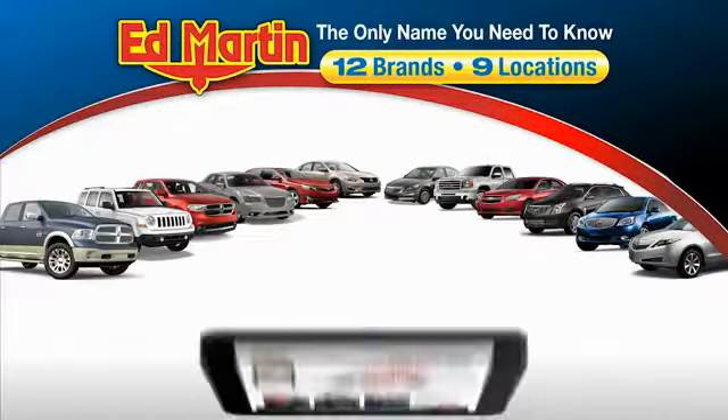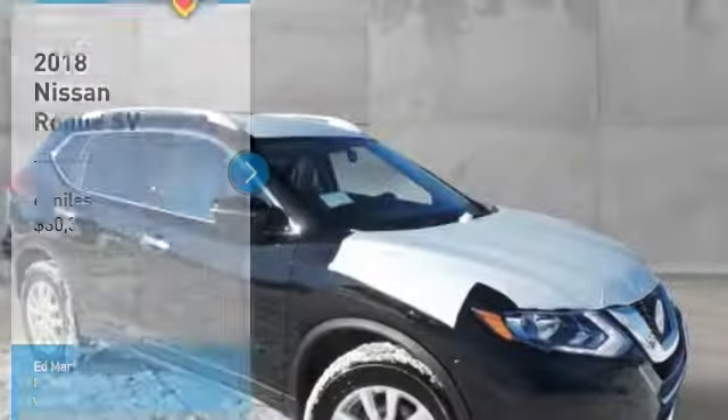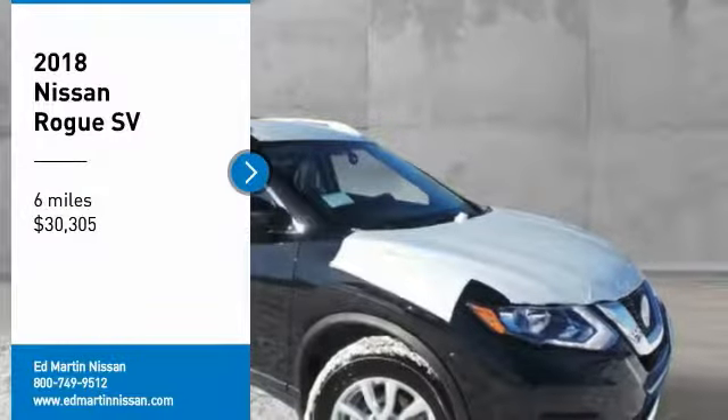Thank you for clicking our video. You can also shop over 4,000 more cars and trucks online at edmartin.com. Looking for the right vehicle?